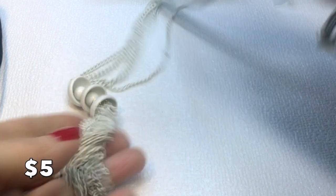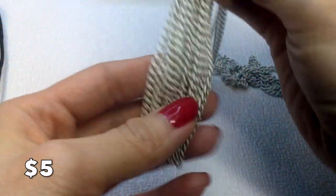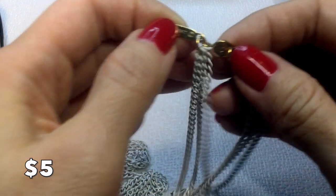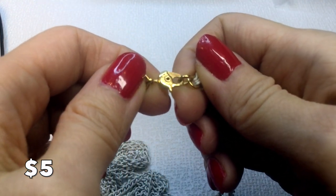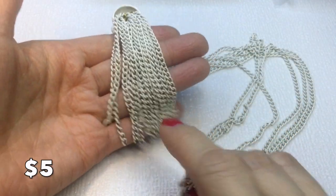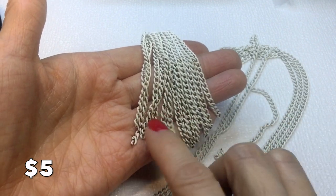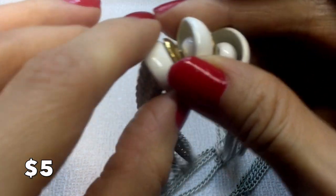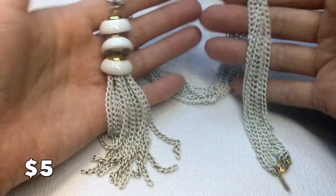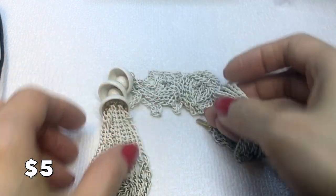Next we have this Monet piece — very beautiful, white with a beautiful clasp. It has multi chains on top, which is stunning, but the bottom has some discoloration and loss of white paint, plus a little wear in between. Overall it still has a beautiful 70s/60s boho vibe. This will be five dollars.